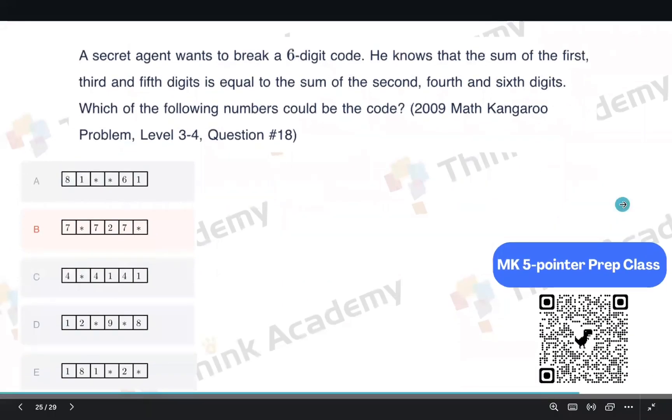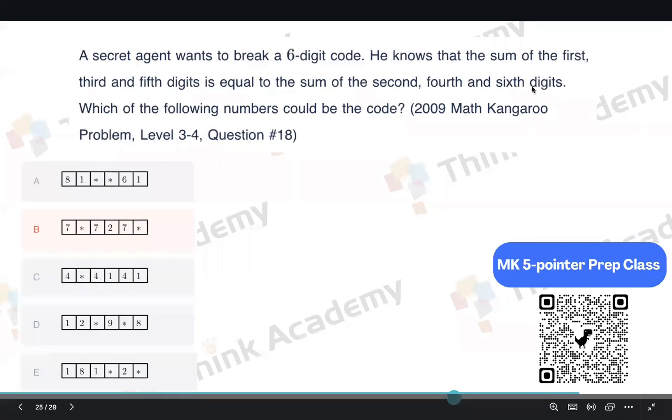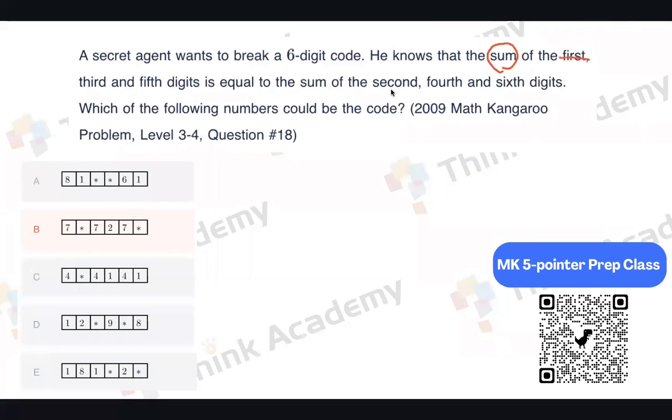A secret agent wants to break a six-digit code. He knows that the sum of the first, third, and fifth digits is equal to the sum of the second, fourth, and sixth digits. Which of the following numbers could be the code? The sum of the digits on the odd places must equal the sum of the digits on the even places.